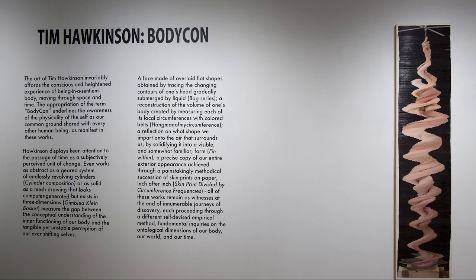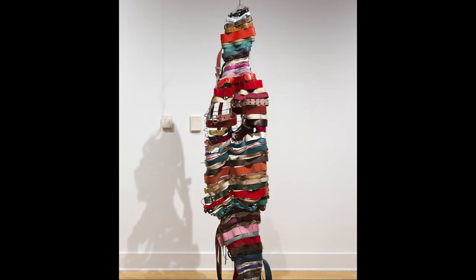Hence the title of the show, which is Bodycon — Francesca presented that to me and, much to her surprise, I gave it the thumbs up. If you Google it, Bodycon comes up as very form-fitting dresses, but it's really about body consciousness.